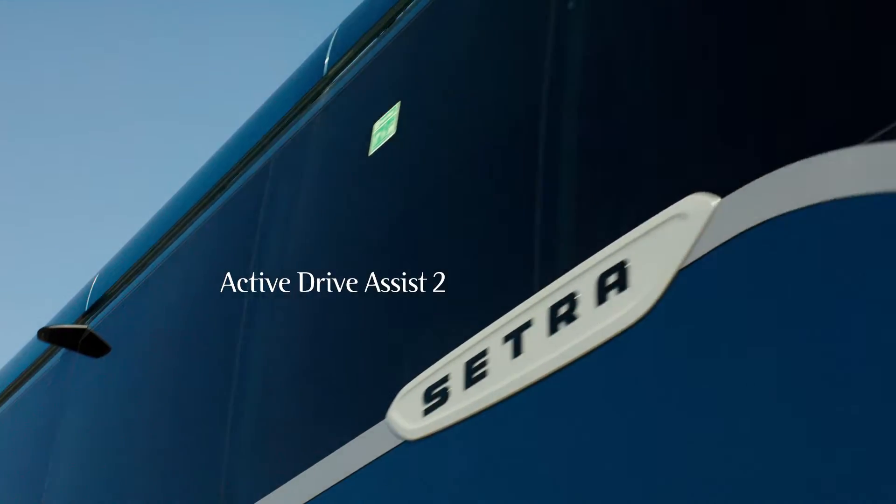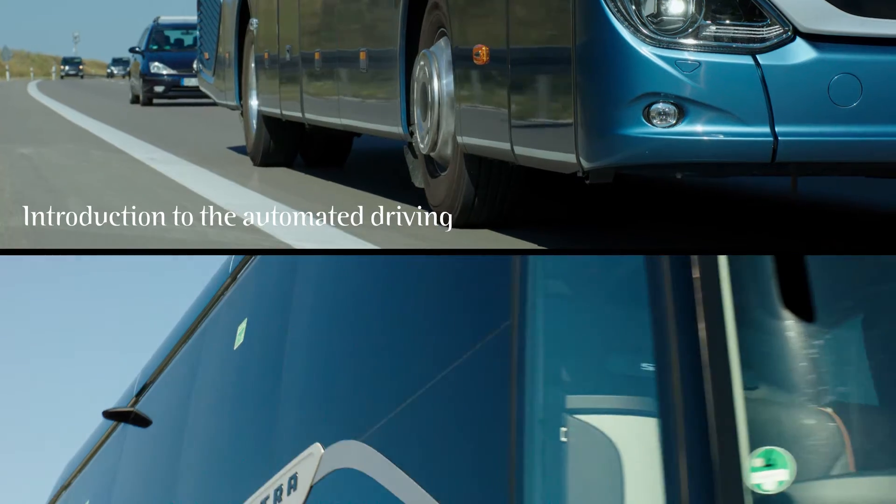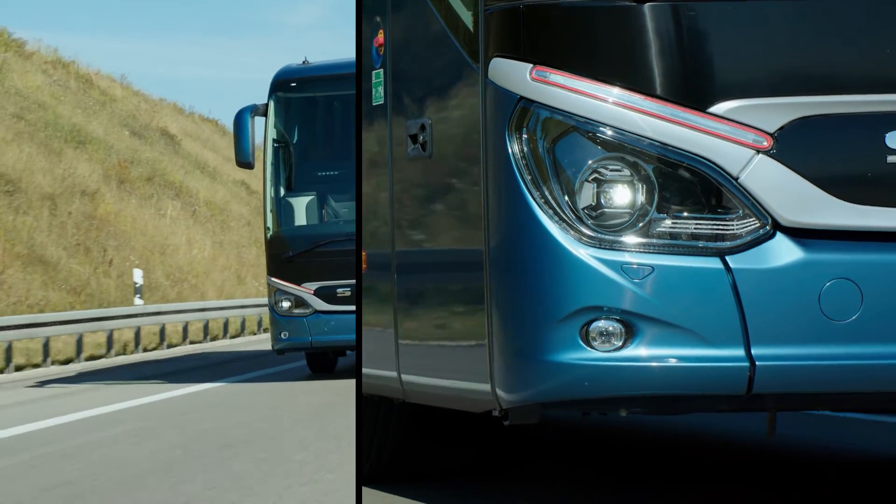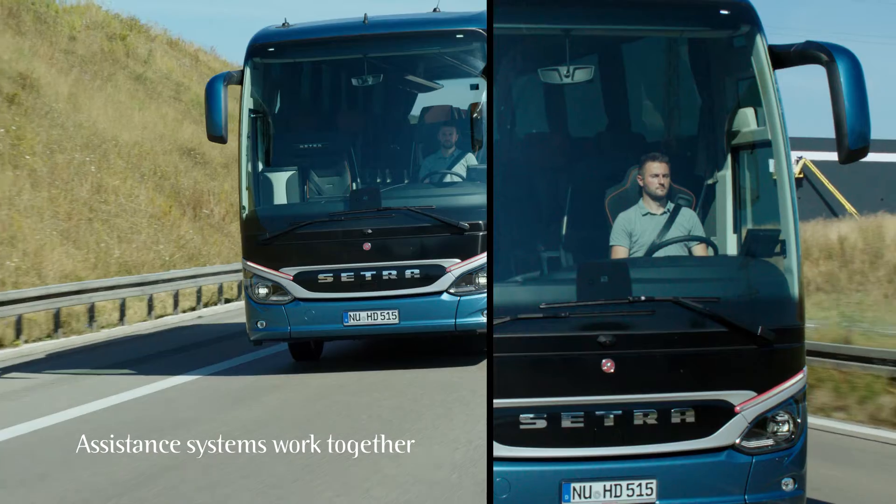Active Drive Assist 2 — the smart introduction to the automated driving of coaches. With Active Drive Assist 2, all assistance systems work together and support each other.